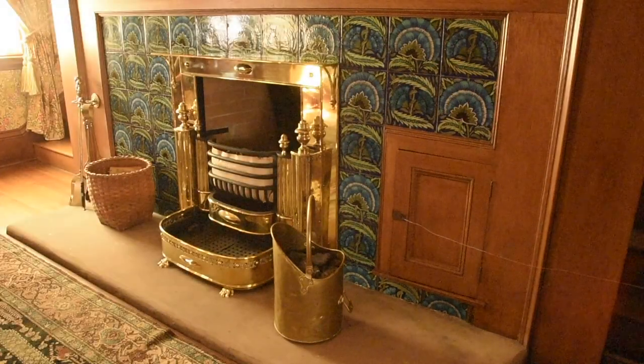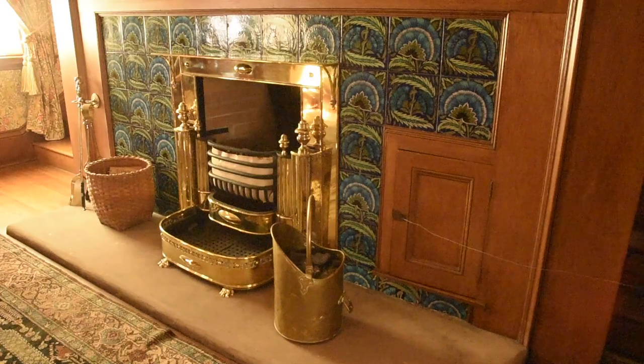Welcome to part five of our series, Secrets of Glessner House. Today we are in the Glessner's first floor master bedroom, looking at their coal-burning fireplace, which is faced with beautiful hand-painted tiles designed by William DeMorgan.